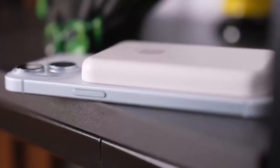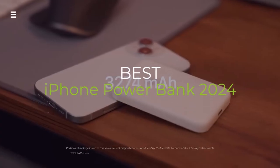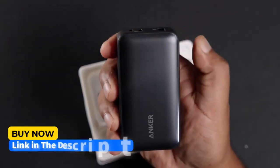Need a power boost for your iPhone? Look no further. In this video, we're reviewing the top iPhone power banks of 2024. From sleek MagSafe options to portable powerhouses, we've got you covered.